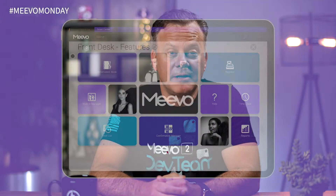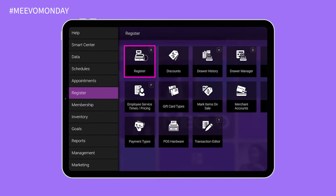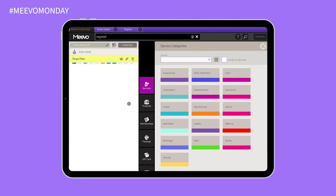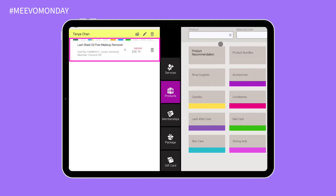Today I'm here to talk to you about product recommendations. You've probably been in the register and seen that little tile when you click on products — it says recommendations. When you set up products, you can actually indicate how long that product lasts, and by giving that intelligence to Mevo, it can then know that the person hasn't bought that product in a period of time, and recommend it to them again inside of the register.